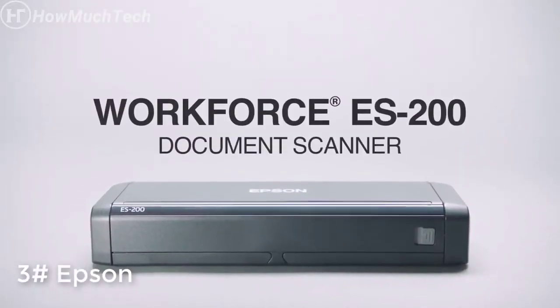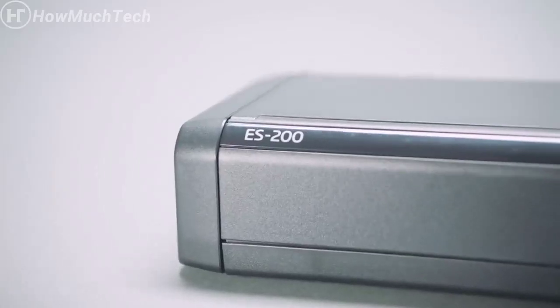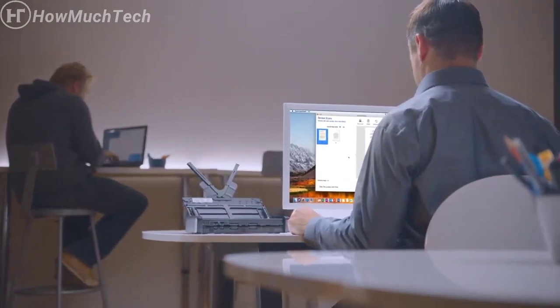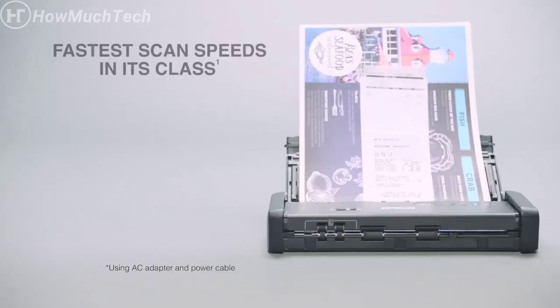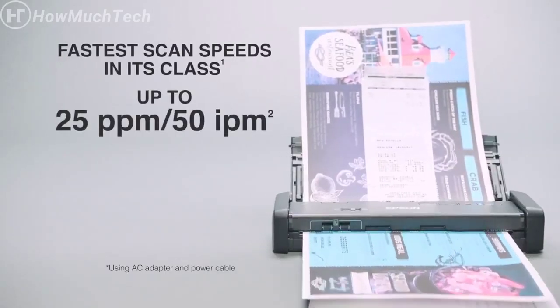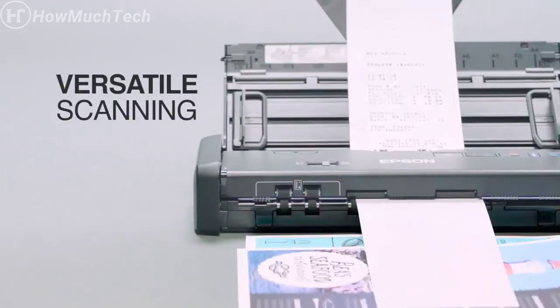Introducing the versatile Compact WorkForce ES200 Portable Duplex Document Scanner from Epson — a great solution to staying organized efficiently, whether you're in the office, at home, or on the go. It delivers the fastest scan speeds in its class, and scans two-sided documents, business cards, receipts, and more using single-step technology.